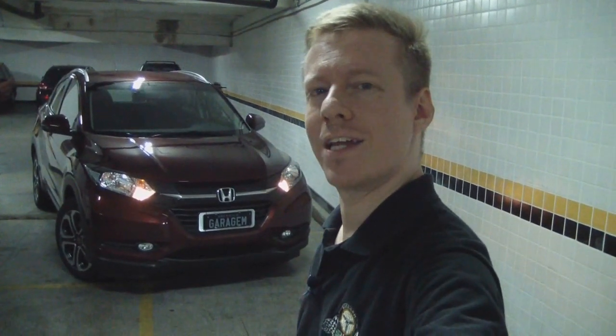This video is brought to you by — In this year of 2015, the compact SUV segment has become a fever in the national market. With a beautiful design and a good set of equipment, Honda became the leader of the segment. Today, here in the Garage Daily Driver, we will take a look at all the details of the HR-V.